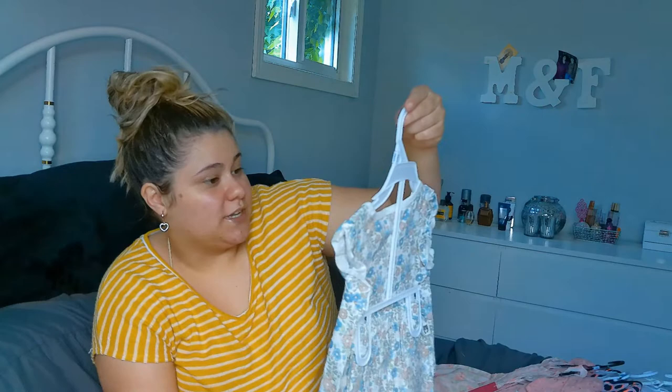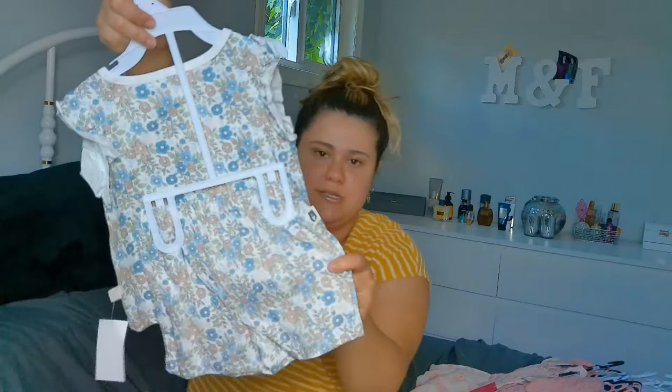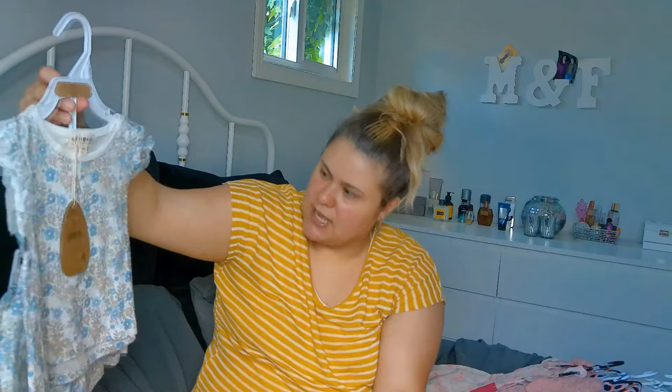Then this one is also from Rabbit and Bear — it's 18 months and was $15. It's just a set — I can put the shorts on her. She doesn't have much blue, so I figured I'd pick this up. It's something comfortable and light for her.